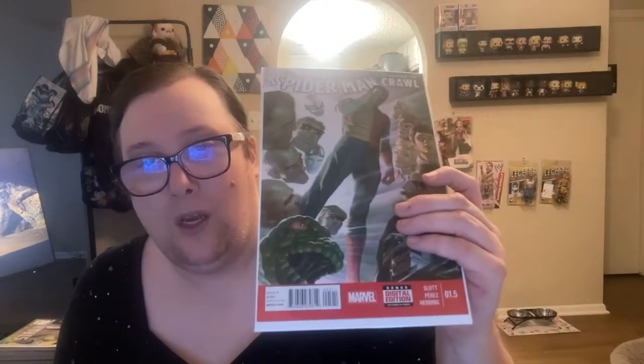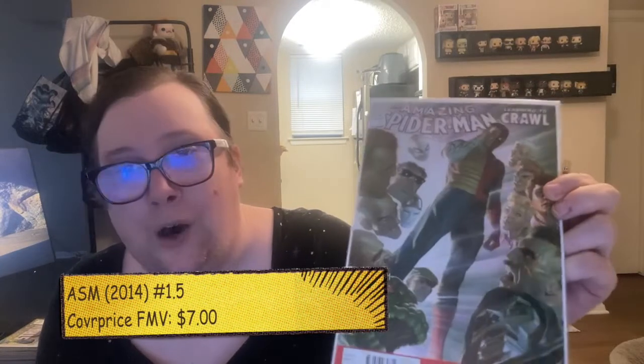Next up: Amazing Spider-Man 1.5, from the Learning to Crawl origin-retold miniseries. I don't believe I have that issue. I did get a few of those if anyone watched my Half-Price Books haul from a while back.